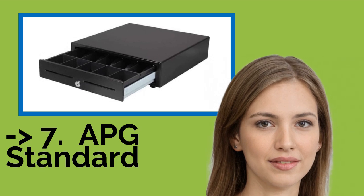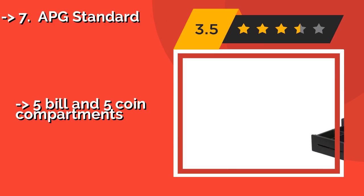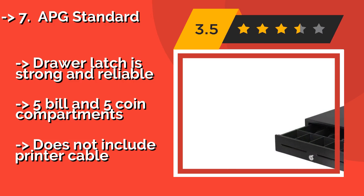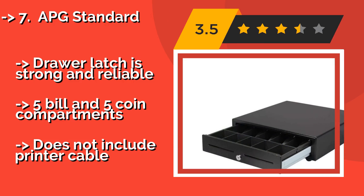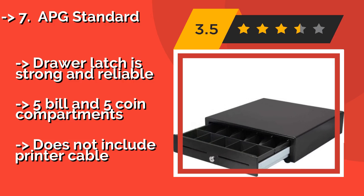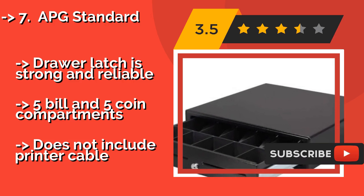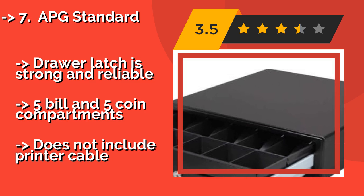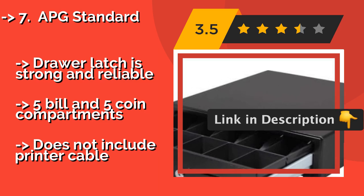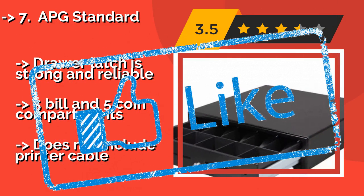Here is the 7th product: the APG Standard. The APG Standard, around $99, is designed for use with electronic point-of-sale systems, focused on speed and security. It's ideal for counting and storing cash quickly to keep a line moving. It has sturdy retaining clips so money doesn't fall out, a strong and reliable drawer latch, and 5 bill and 5 coin compartments, but does not include a printer cable.